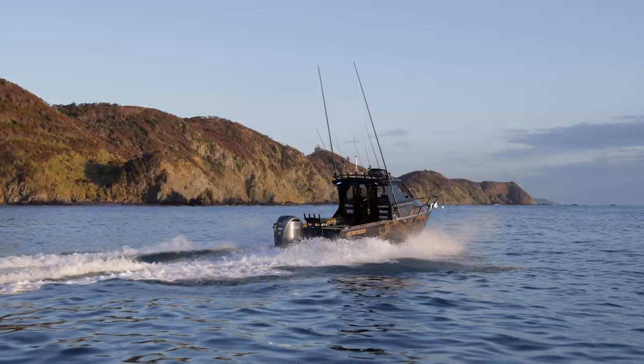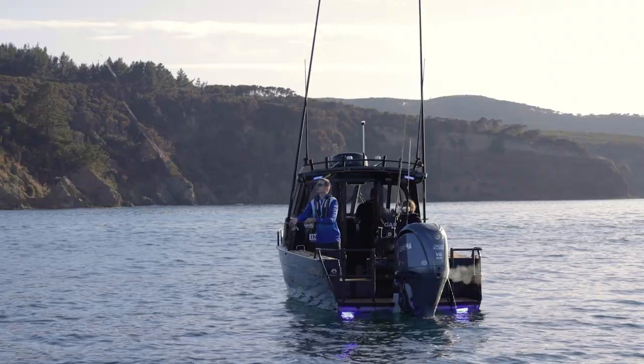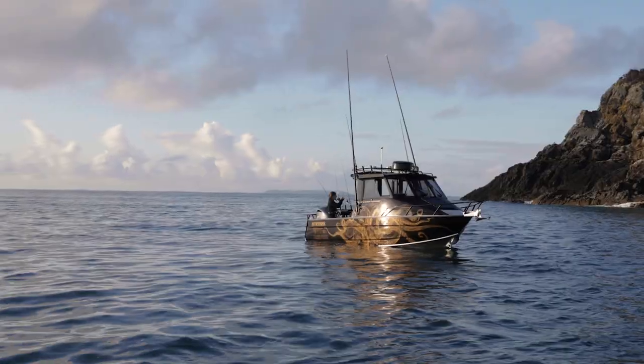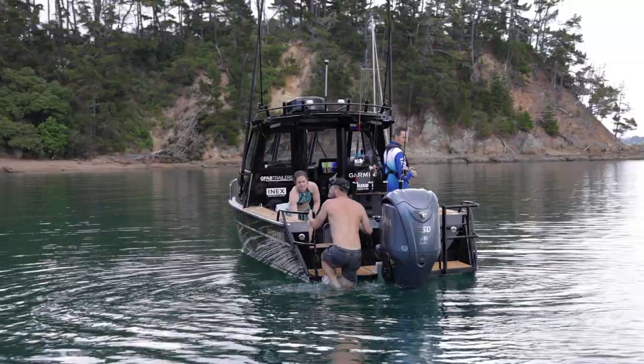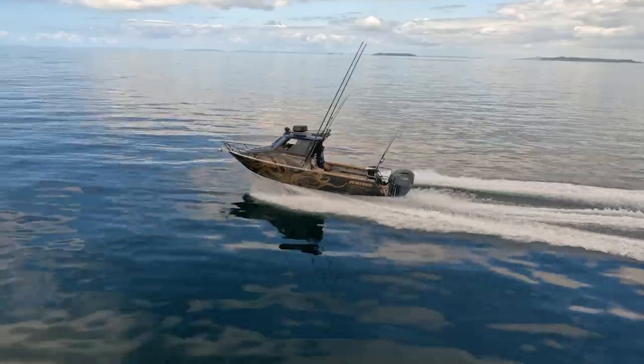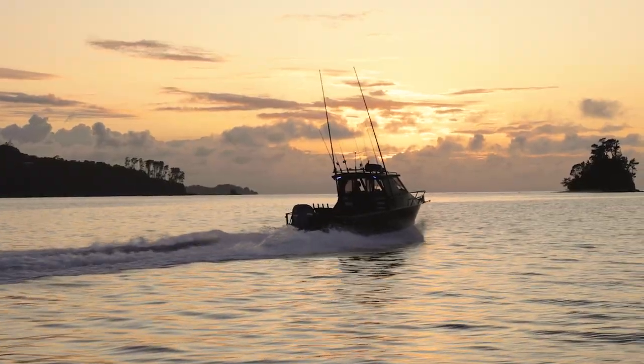The Surtees 750 is the perfect boat for those extended trips away with enough room for up to six anglers. The 750 Gamefisher is the perfect boat for all of your fishing needs — fishing, diving, taking your mates out, taking the family, catching that marlin — and with a 400 litre fuel tank it'll get you anywhere you want to go.